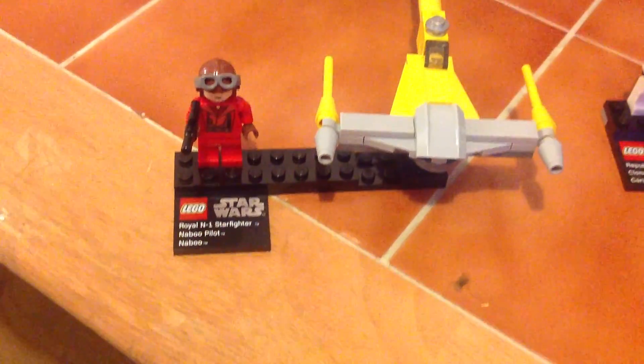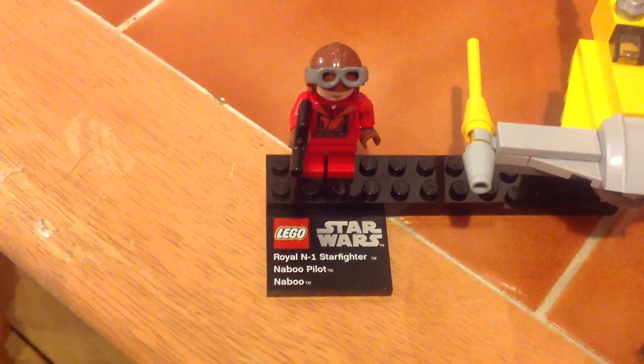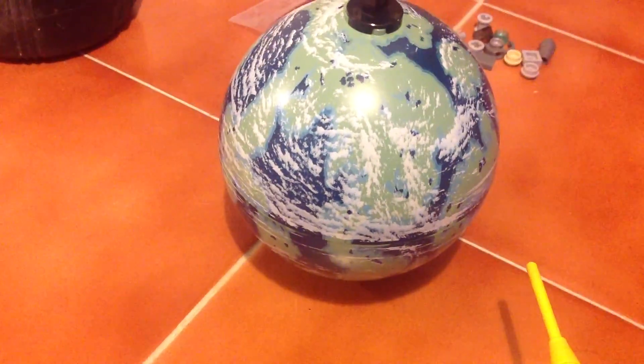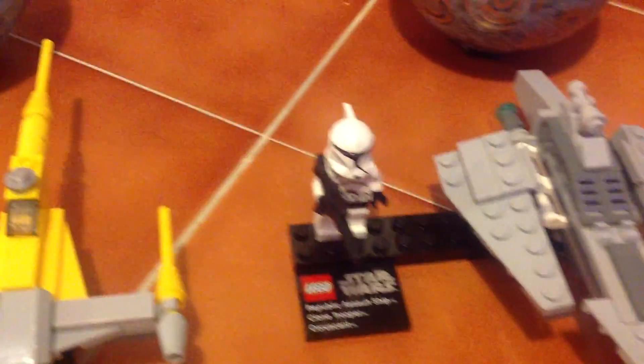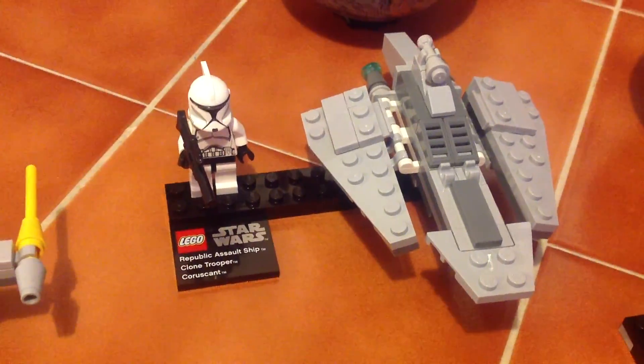This is the Lego figure you got me. It's a Royal Starfleet with a Naboo pilot and it comes with planet Naboo, which looks really nice because it's a lot like a yellow one. This is the other one I got — maybe an assault ship with a clone trooper.